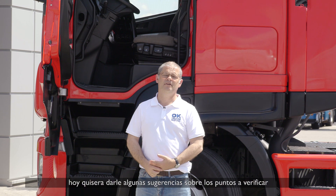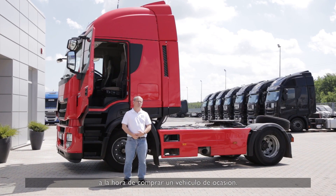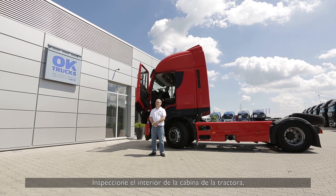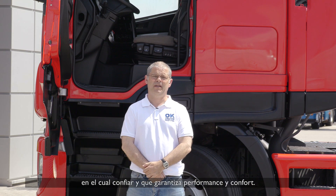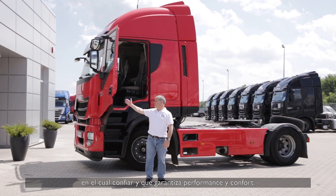Welcome to OK Trucks. Today I'm here to give you some tips on what to check when you buy a used truck. Inspect the interior of a road tractor cabin — it's critical to be sure that you buy the right truck where you can trust and also guarantee performance and comfort.